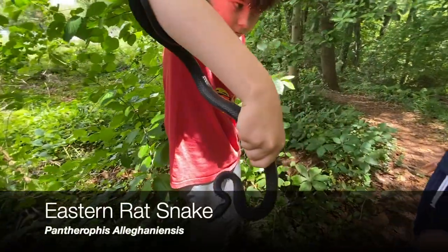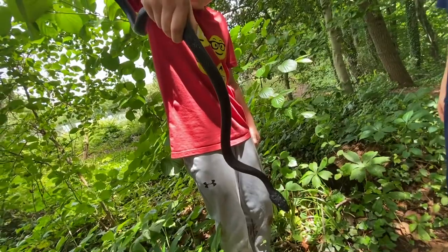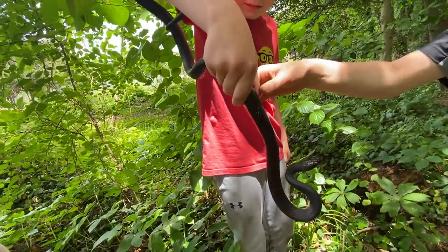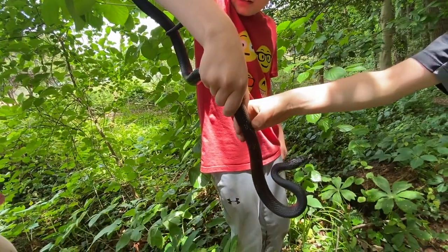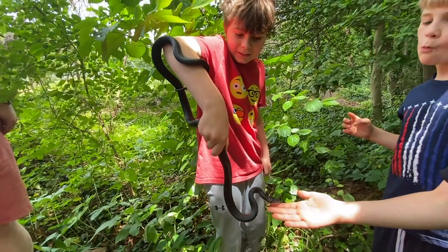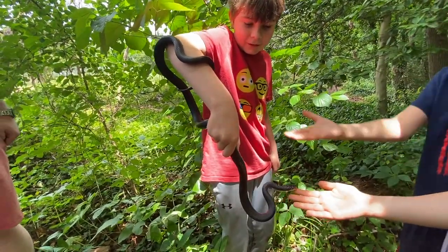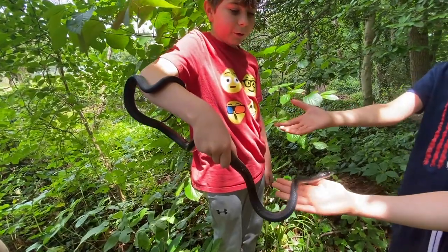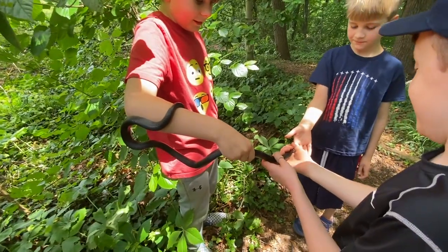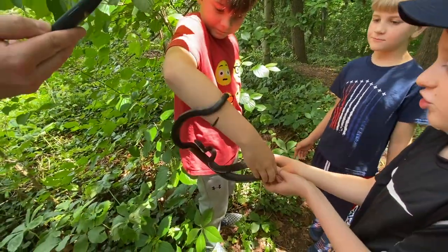I found a tick. It is a female. How do you know that? I don't know how to check. I'm gonna let him bite me — he doesn't seem to want to. Oh my gosh, he's the second snake of the day. That is a strong snake.